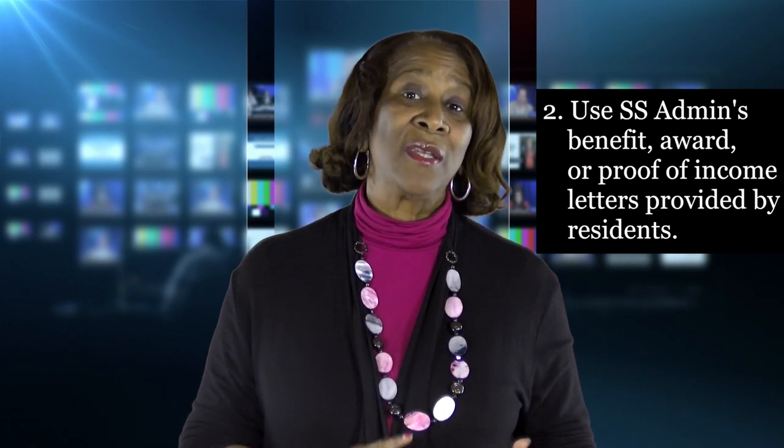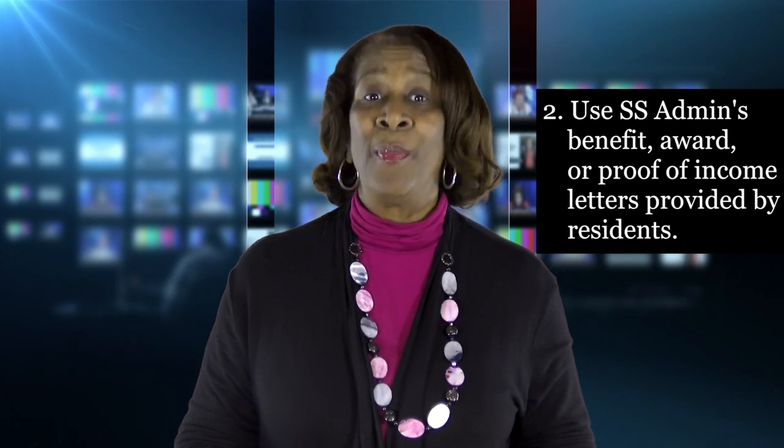Secondly, use the Social Security Administration's benefit, award, or proof of income letters provided to you by the residents.